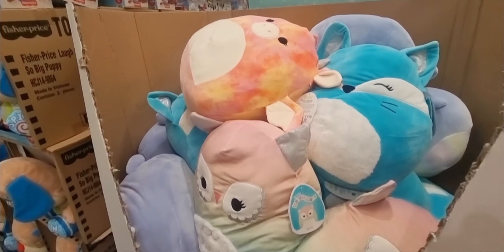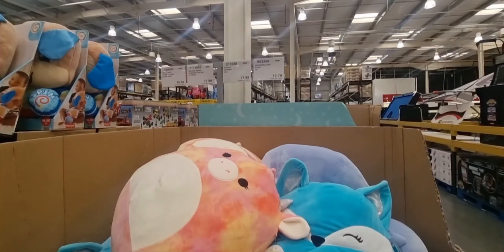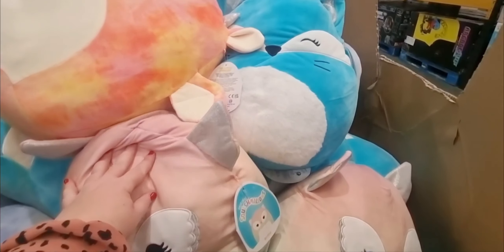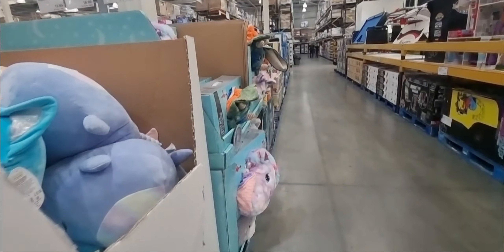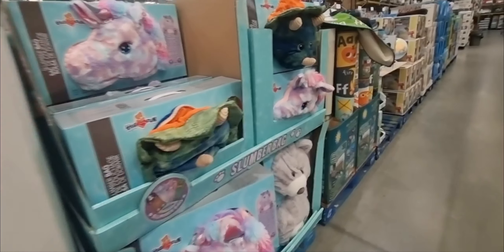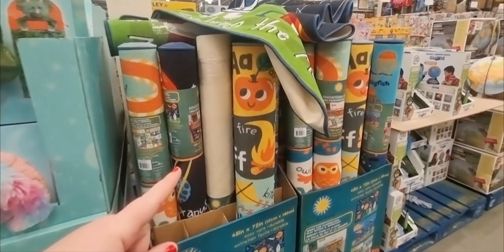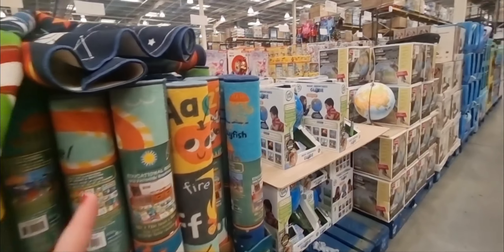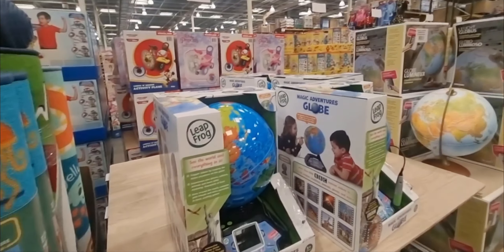These are really popular at the moment — the Squishmallows. You get the plush for 16 inches and it's £15.34. Different characters and colours, which is a really good price. And then they have more Christmas gifts down this aisle — bigger toys and educational toys. You've got mats with the alphabet on for £20.38, globes, and lots of different educational toys.